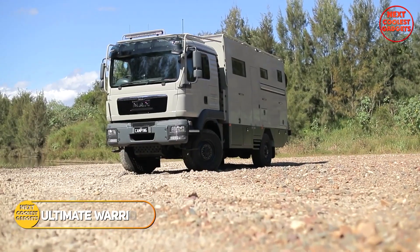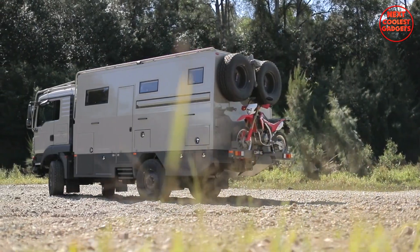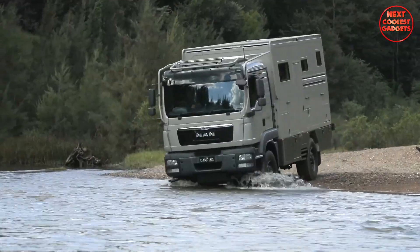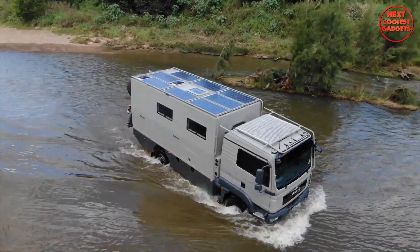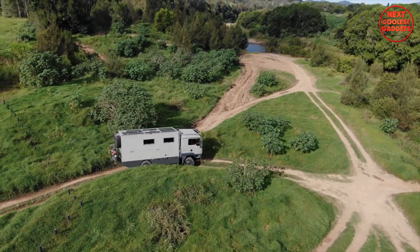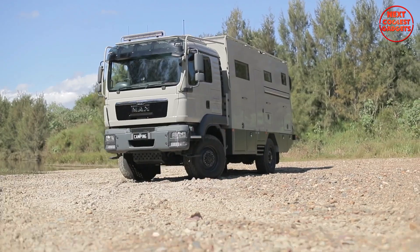The Ultimate Warrior is a premium expedition vehicle conversion that redefines luxury travel. Designed to cater to discerning adventurers, this conversion offers a five-star experience. Whether you're exploring the rugged Australian outback or venturing to remote corners of the globe, the Ultimate Warrior is best suited for large off-road truck platforms, including 4x4, 6x6, or 8x8 models with a GVM of 13 tonnes or more.